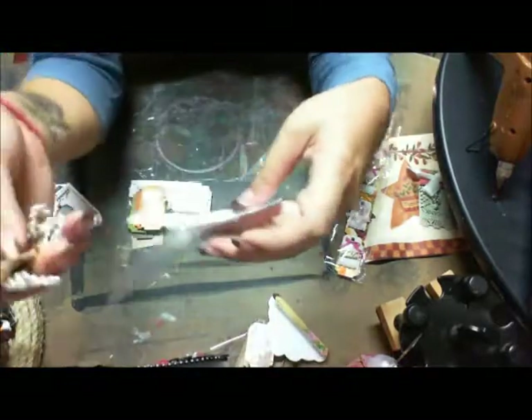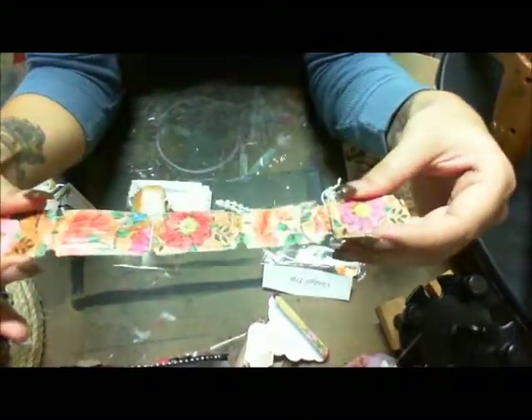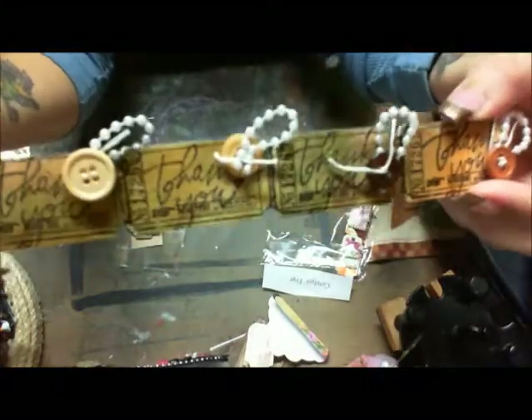These are by Candace Frey. Oh, these are really pretty. There's the back — isn't that pretty? And here's the front. Aren't these cute? Very cute.